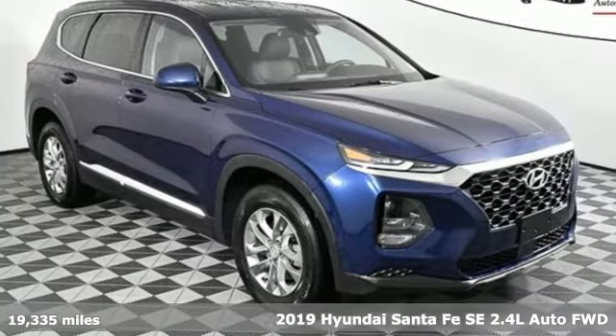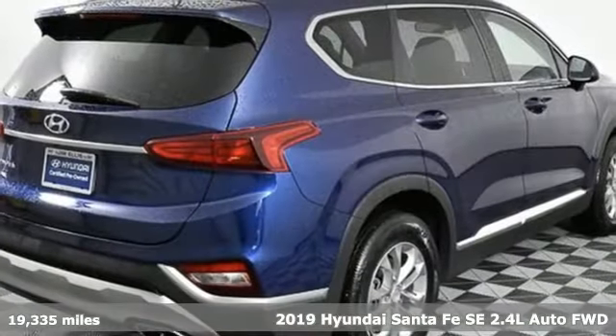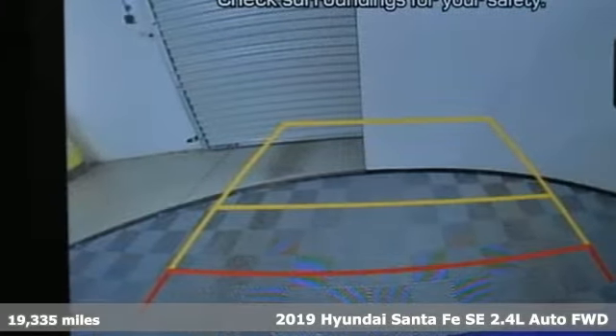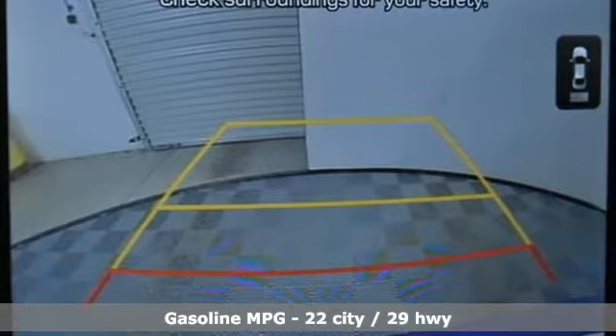Here's a 2019 Hyundai Santa Fe. Hyundai's attention to detail means a better driving experience for you. It comes with the features you need and, better yet, want.